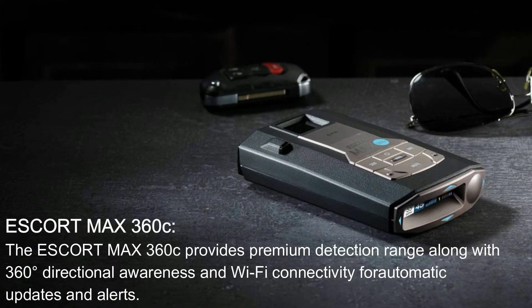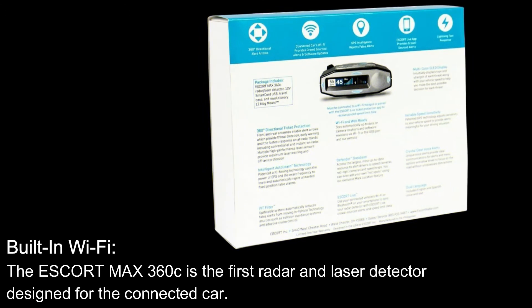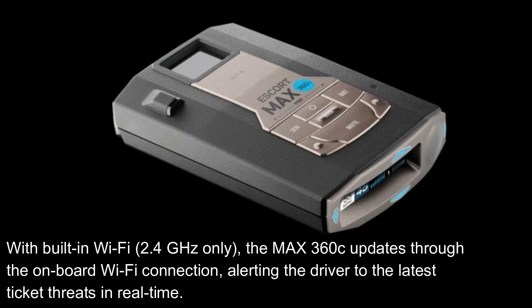Here are its features. The Escort Max 360C provides premium detection range along with 360-degree directional awareness and Wi-Fi connectivity for automatic updates and alerts. Be a part of the driver community with over 100 million real-time shared driving alerts a year. With built-in Wi-Fi, the Escort Max 360C is the first radar and laser detector designed for the connected car, using Wi-Fi 2.4 GHz.